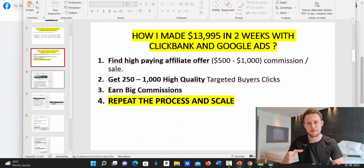Let me show you exactly how to get started. Number one, we have to find a high-paying affiliate offer. The easiest and fastest way to make money on Clickbank with Google Ads is to earn big commissions, because Google Ads requires you to invest money in advertising. The fastest way to profit is to earn big commissions — say $500 to $1,000 per sale — because then you need fewer sales to make more money.